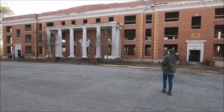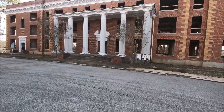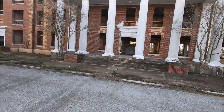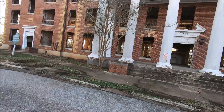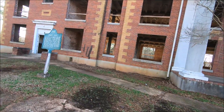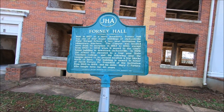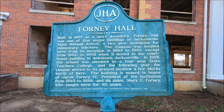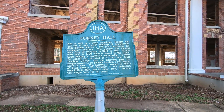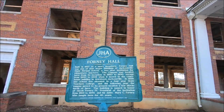I want to show you this. Let's go read the sign and check it out. It is renovating it. This building in 1927 is a men's dormitory. Forney Hall is one of the major buildings in Jacksonville State Normal School. Normal school? Where do you go to school boy? I go to normal school. The campus is located here from its inception in 1883 to 1930.